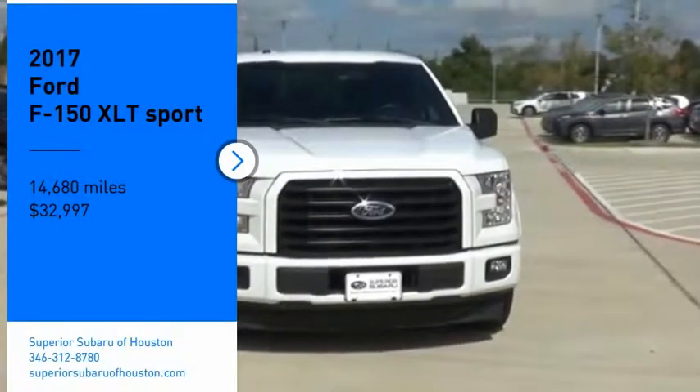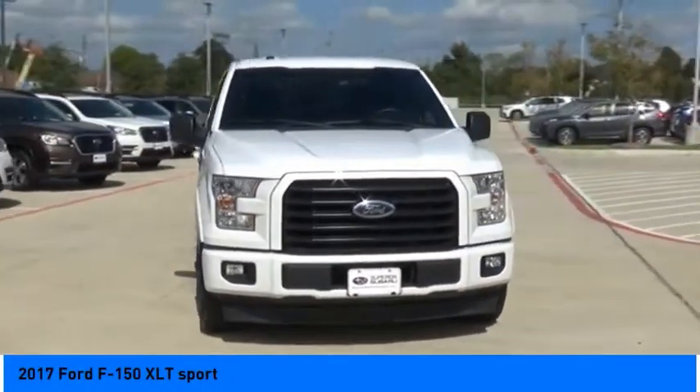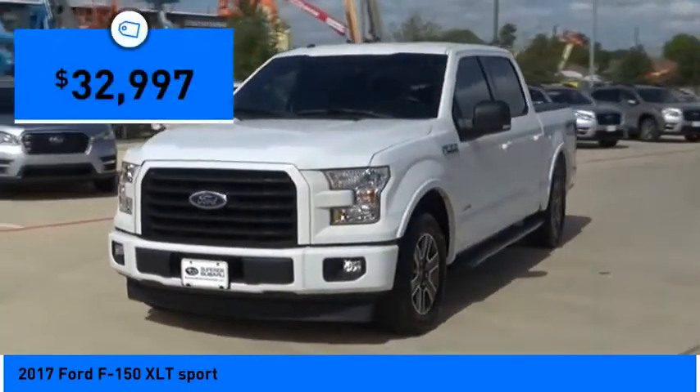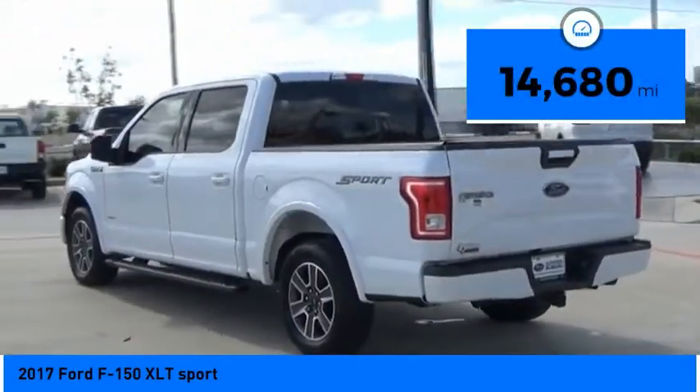Take a ride in the 2017 F-150. A Ford F-150 knows how to handle any situation — it's built to follow orders, no whining, and is priced below $35,000. This vehicle has less than 15,000 miles.